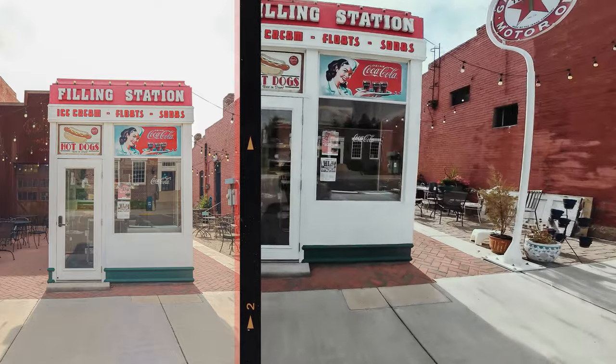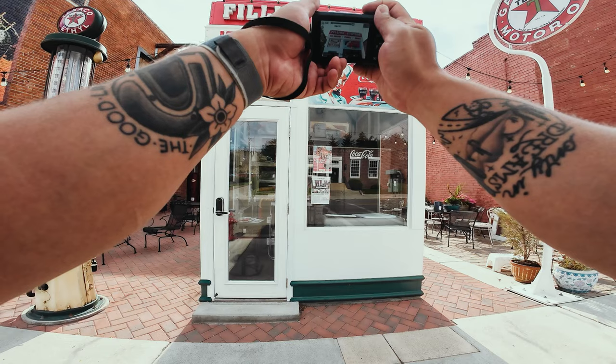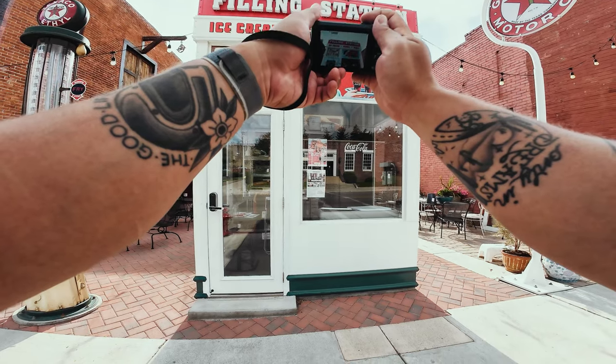I love that — filling station, ice cream floats, sodas. See if we can get a detail shot here underneath it. Block out the sun a little bit.